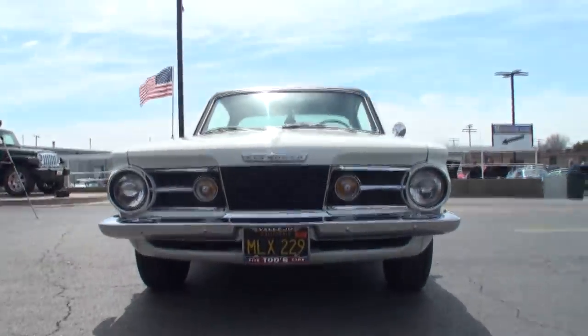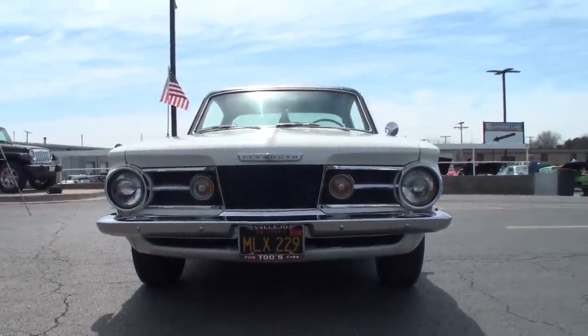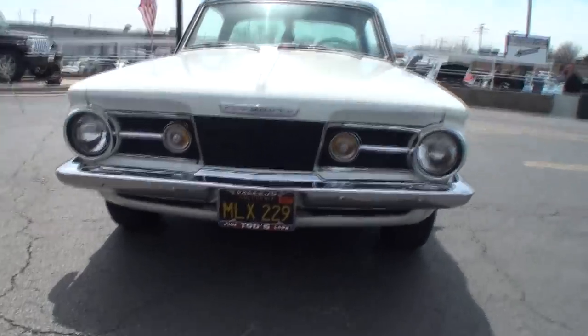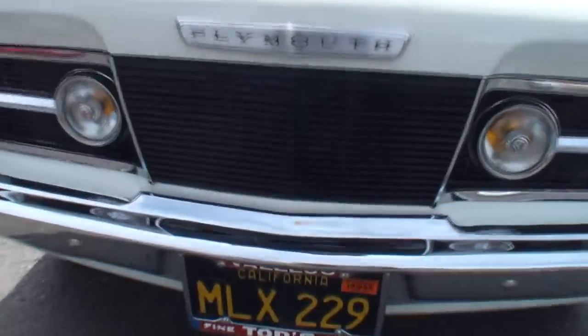Those are the original plates off the car from California. That's from the dealer I bought it from — Todd's Fine Cars in Vileo, California.